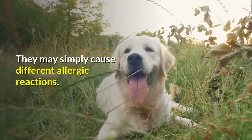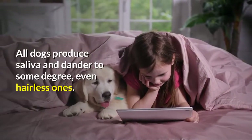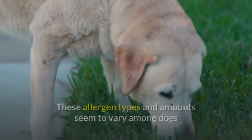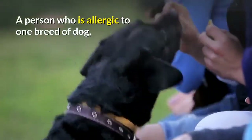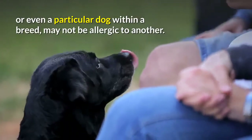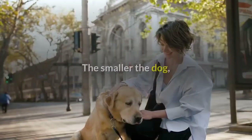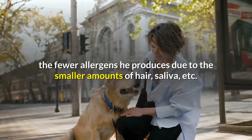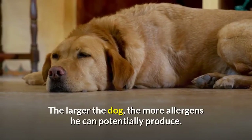They may simply cause different allergic reactions. All dogs produce saliva and dander to some degree, even hairless ones. These allergen types and amounts vary among dogs as well as how they affect different people. A person allergic to one breed, or even a particular dog within a breed, may not be allergic to another. Sometimes the size of the dog matters too — the smaller the dog, the fewer allergens he produces due to smaller amounts of hair, saliva, etc. The larger the dog, the more allergens he can potentially produce.